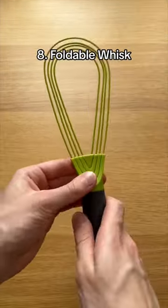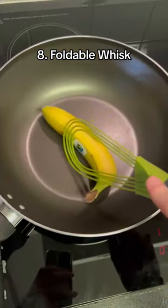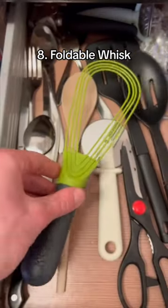This is a foldable whisk which expands and folds allowing you to whisk as normal, spoon out mixture and even cook things in the pan. It's quick to clean and can easily fit in your drawer when finished.